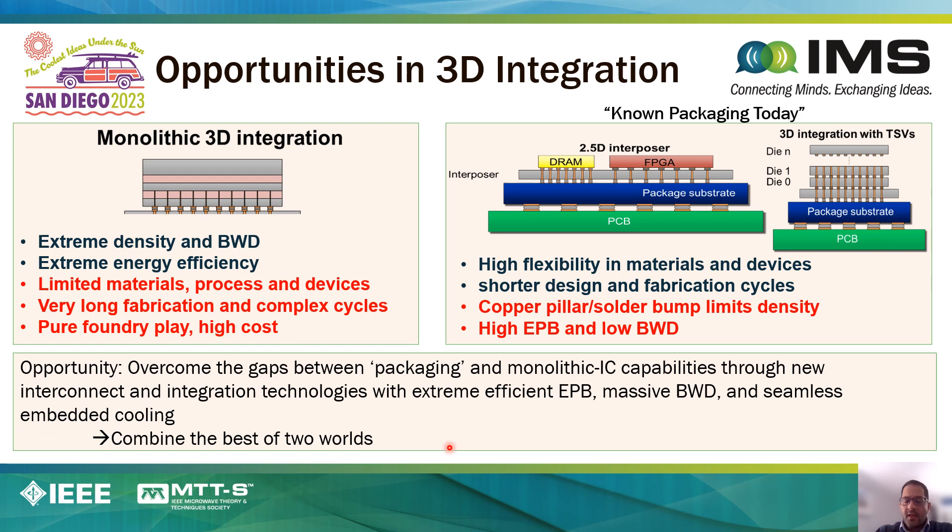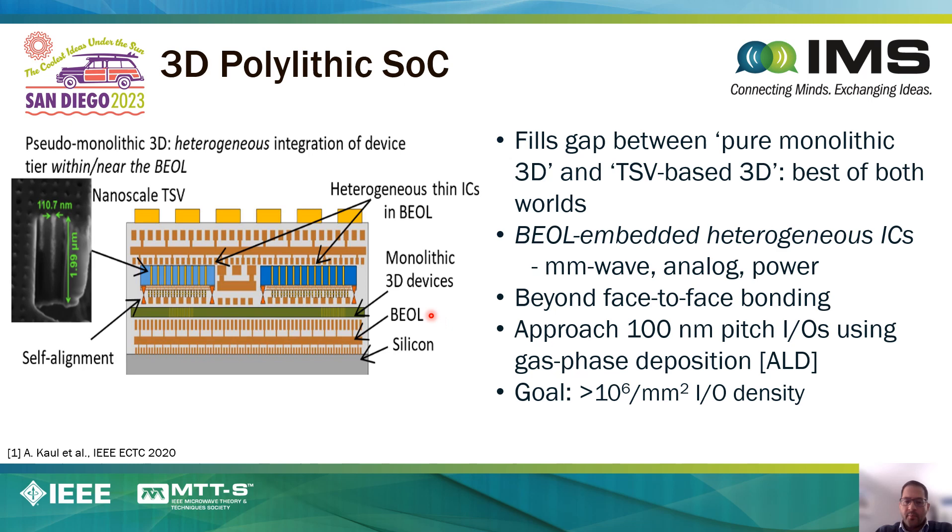There is really an opportunity to overcome this gap between high-density monolithic 3D with limited flexibility, or high-flexibility heterogeneous 3D with low-density connectivity, by developing new packaging concepts. What we want to do is combine the best of both. One technology we are pursuing is to begin with a silicon wafer, followed by some monolithic-like processes where it makes sense, but for things that are simply not compatible with the foundry process, those can be heterogeneously integrated. For example, thin chiplets can be heterogeneously integrated in the back end of the line.